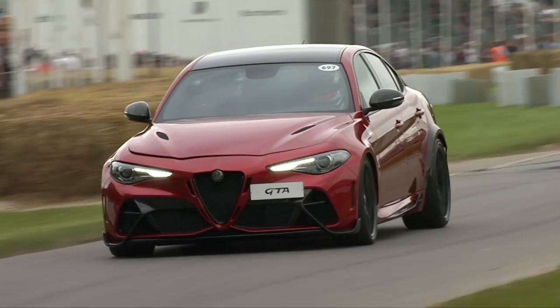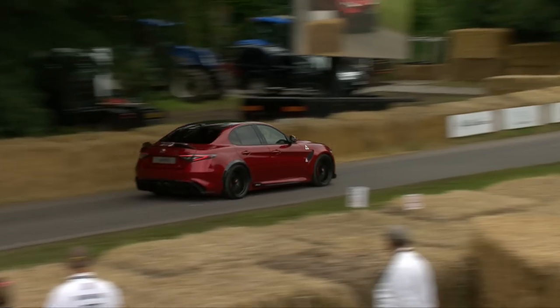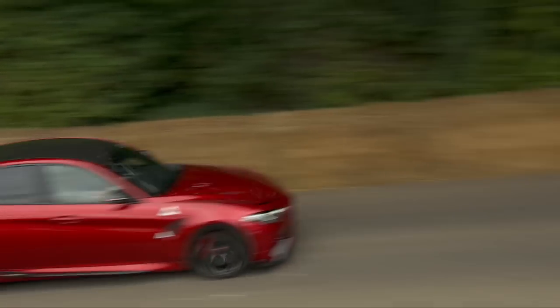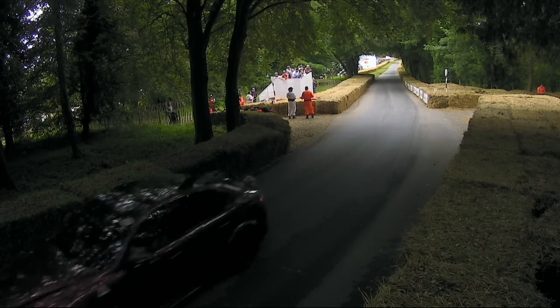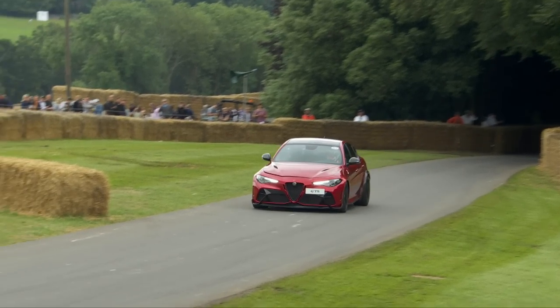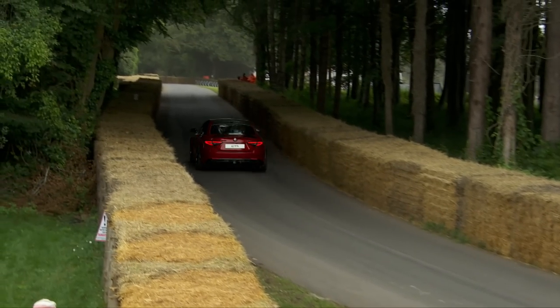Certainly had a lot of the Alfisti - the Alfa fans - drooling at the sight of these two cars, and when they go up in tandem they look great. I really think that looks fantastic in that metallic rich dark red - I think that's very much an Alfa Romeo colour. Limited edition, lovely V6 bi-turbo, 540 horsepower, very nice indeed. I was saying I followed a Giulia from about 60 miles out in Kent down to here on Friday and I thought you must be going to the festival of speed, and he was.